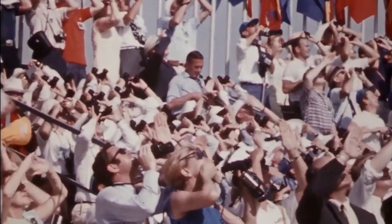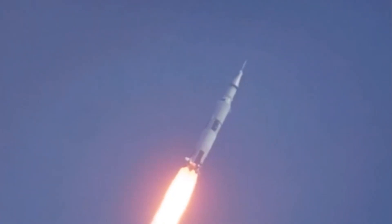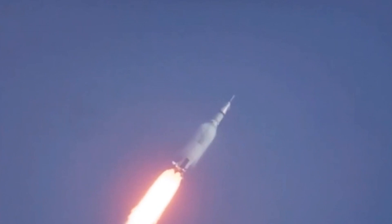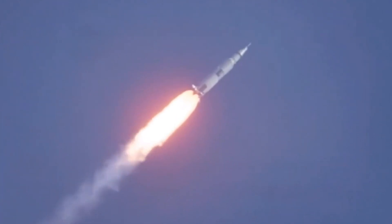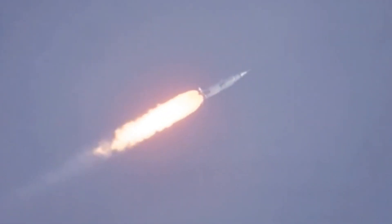All engines are good at 1 minute. Downrange 1 mile, altitude 3 to 4 miles now. We're through the region of maximum dynamic pressure now. 8 miles downrange, 12 miles high. Velocity: 4,000 feet per second.